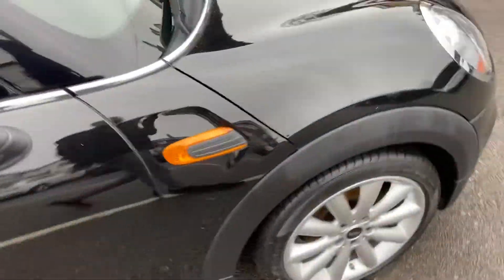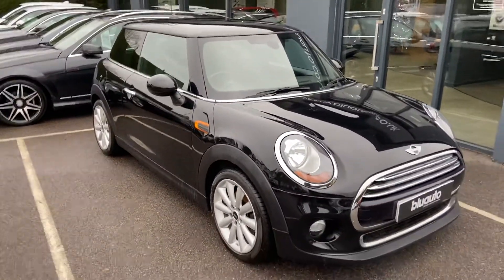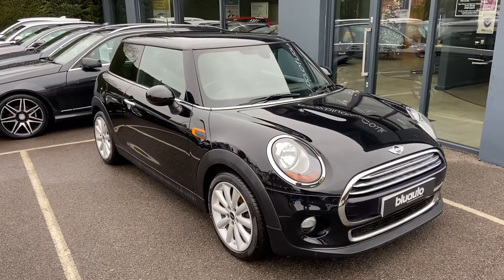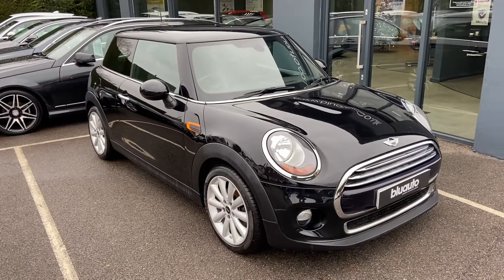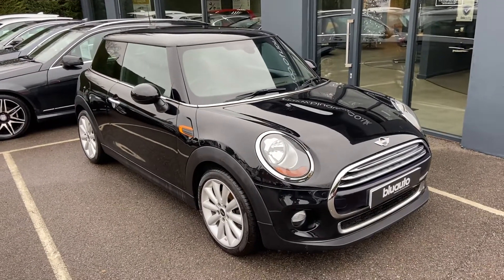A really well maintained and looked after vehicle with some lovely features. If this is a vehicle of interest to you, or any of our other vehicles, or if you have any questions regarding gap insurance, ceramic coat, warranties, or finance, please give us a call on 01825 761 222. Or you can make an inquiry on our website. Thank you.